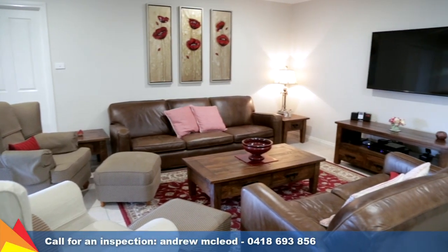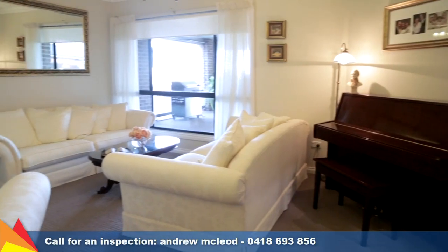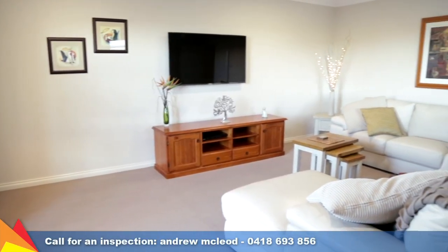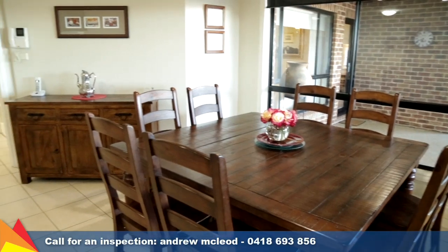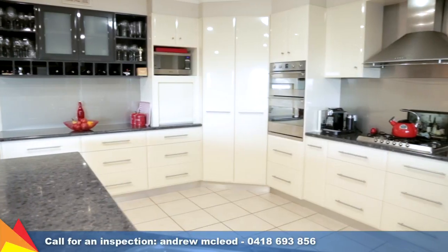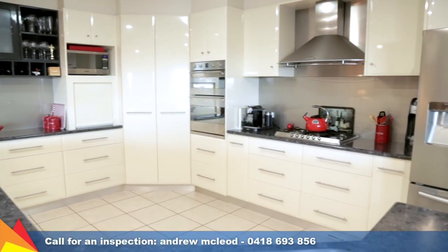The abundance of living space is sure to impress with formal lounge and dining, open plan living area plus an expansive rumpus room. A feature hallway leads to a spacious open plan living area with informal meals area adjoining the quality appointed kitchen.